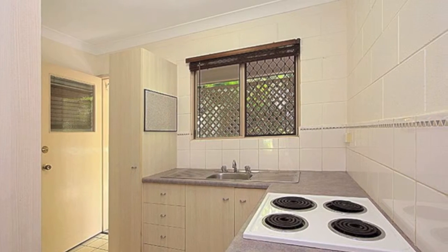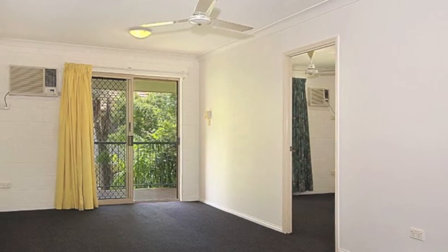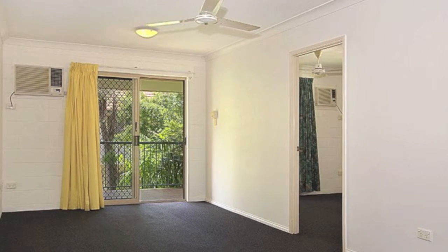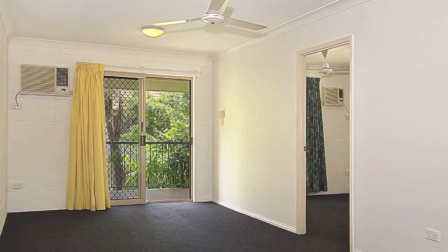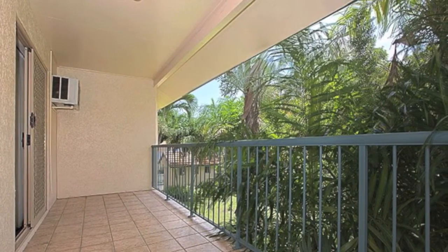a modern kitchen with plenty of cupboard and bench space. A combined living and dining room is carpeted and air-conditioned, and opens onto a front balcony which overlooks the complex green space. The complex features a large in-ground swimming pool.